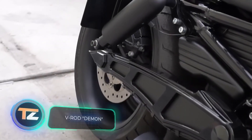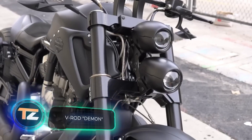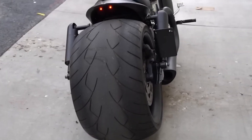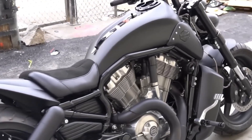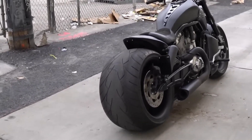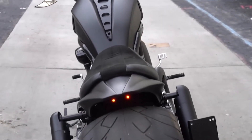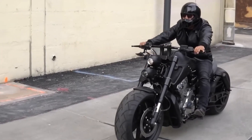Medieval artists depicted demons as horned and clawed creatures, but they never even dreamed of demons like this. This two-wheeled beauty from a workshop in the USA not only roars but also has taillights that seem to look into your soul. This custom creation is based on the Harley-Davidson V-Rod and stands out with its rear monster tire, fiber-8 exhaust, black ceramic coating, leather and suede seat, and LED headlights. Such demons find buyers all over the world, especially since the craftsmen are willing to assist with delivery.